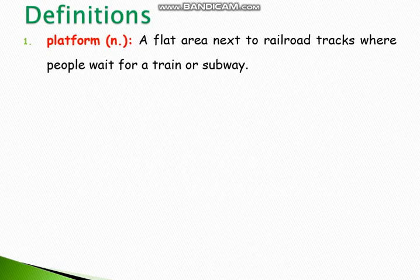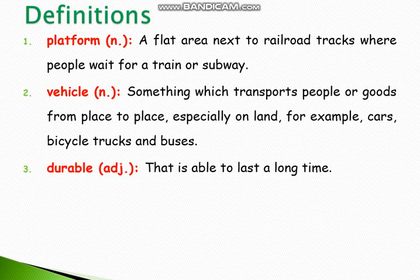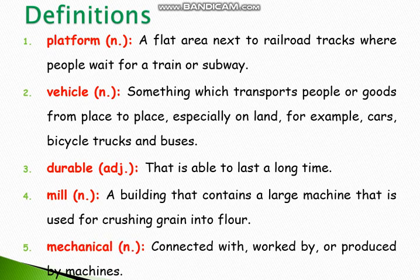Number 1: Platform — a flat area next to railroad tracks where people wait for a train or subway. Number 2: Vehicle — something which transports people or goods from place to place, especially on land. For example, cars, bicycle, trucks and buses. Number 3: Durable — that is able to last a long time. Number 4: Mill — a building that contains a large machine that is used for crushing grain into flour.